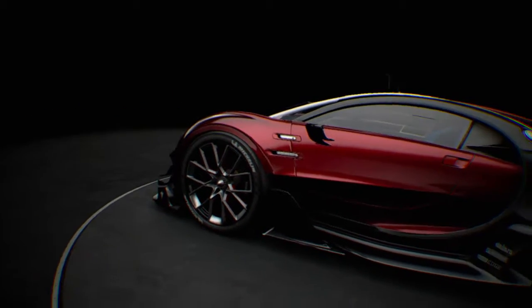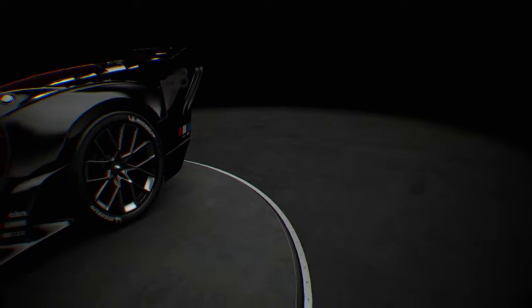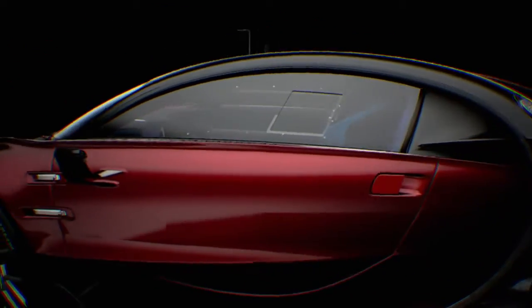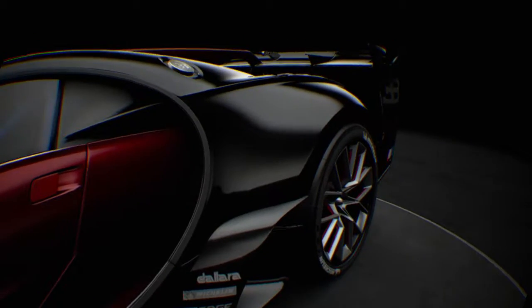I was trying to show off the VR showroom and got a bloody copyright strike because of the background music, so now we do it in silence. But how cool is this in VR, dude?